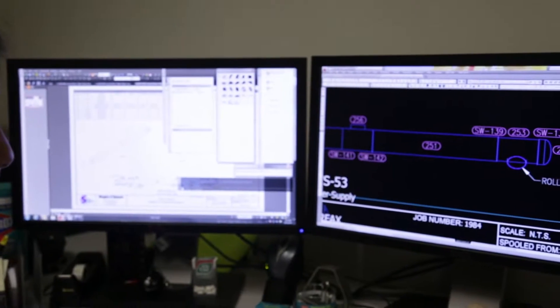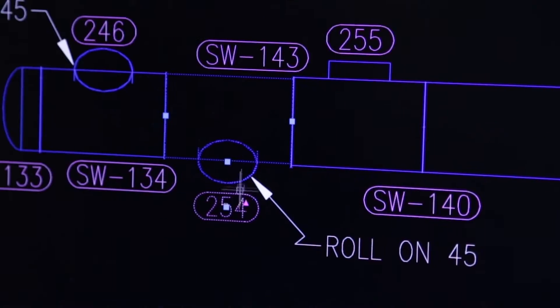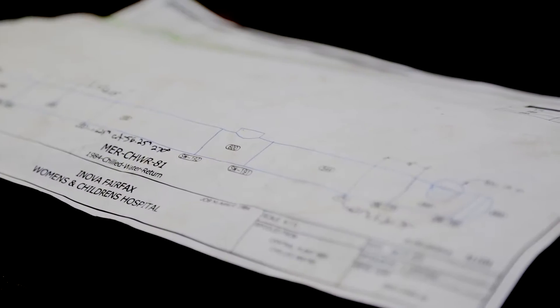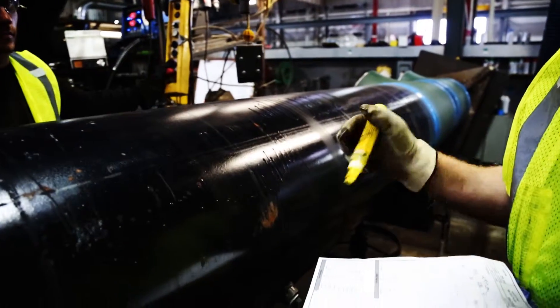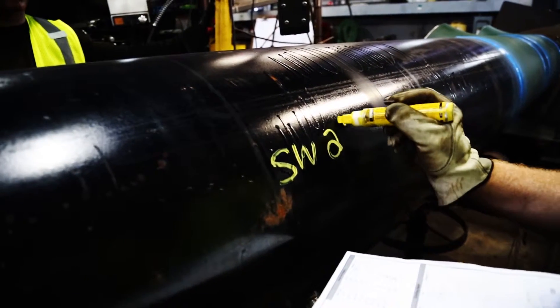These are the drawings of each discrete pipe segment with their intended fittings, welds, lengths, bends and end caps. Those drawings become the individual blueprints for the pipe segments which Shapiro and Duncan workers will fabricate in-house to create a mammoth puzzle that will be erected at the job site.